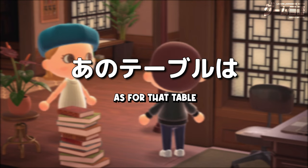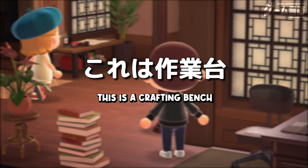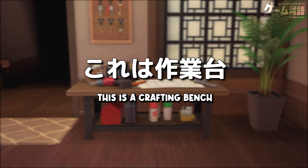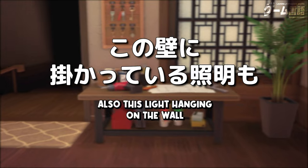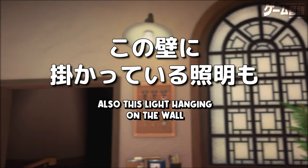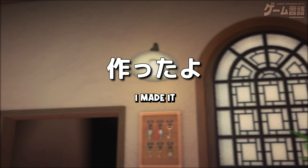ところで、あのテーブルは何をするところ？ああ、これは作業台。ここで家具とか道具を作れるの。この壁にかかっている照明も、この作業台で作ったよ。